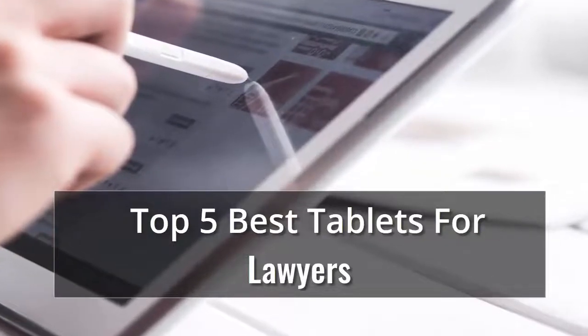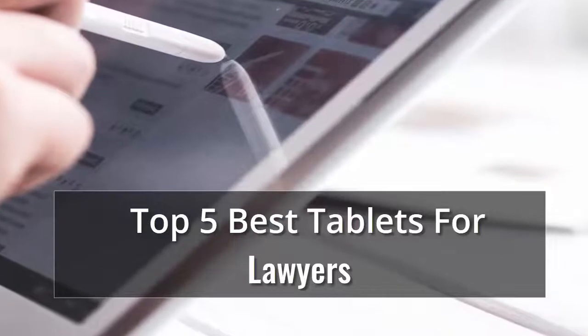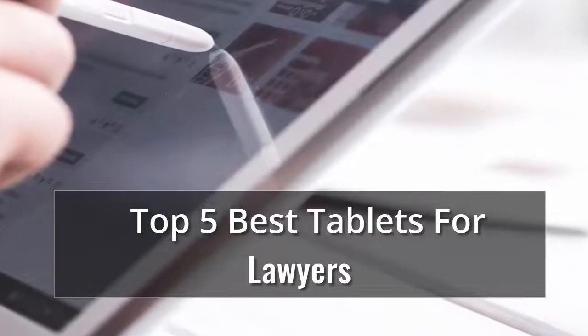We have the key factors you need to consider when shopping, along with some of the top-rated tablets we've tested. In our list of top 5 best tablets for lawyers, number 1 is: